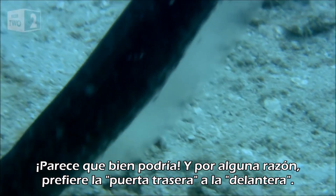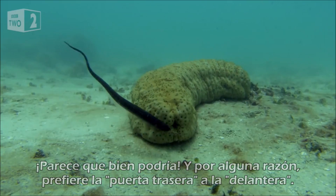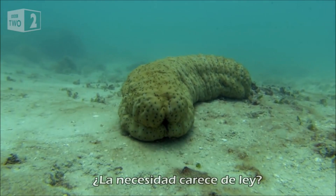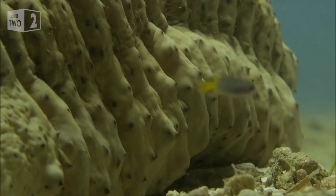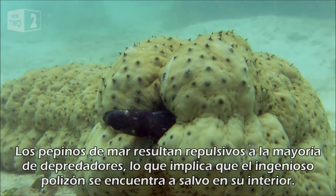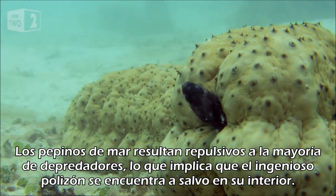It seems it could. And strangely, it prefers the back door to the front. Any port in a storm? But the pearlfish is in fact very clever — sea cucumbers are repulsive to most predators, meaning the crafty lodger is safe inside.